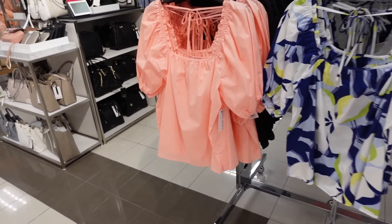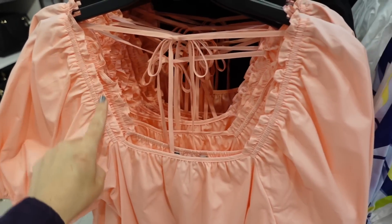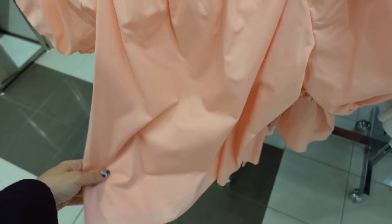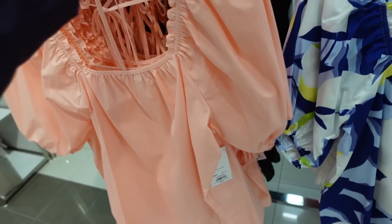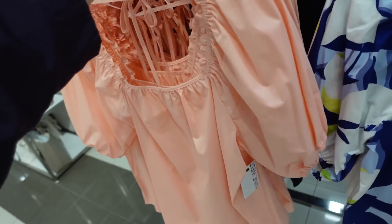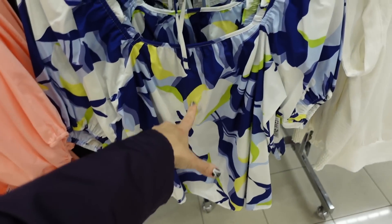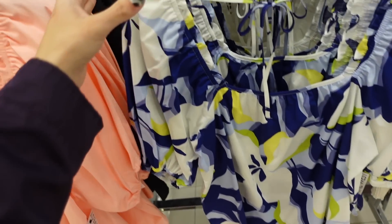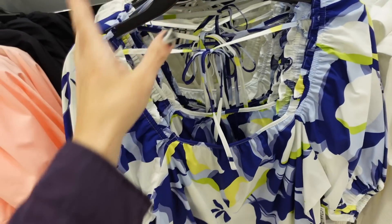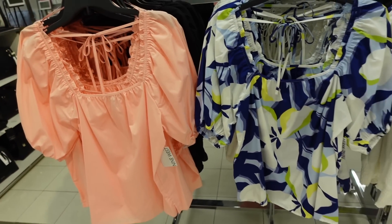New puff sleeve tops from Nine West. So the material on this is a lighter weight poplin, has that square neckline with a little ruffle detail, oversized balloon sleeve, it's a flowy kind of fit, tie in the back. How pretty is this pink? Also comes in the black, the white and blue with a hint of lime — this neon color is going to be big for summer — and then the white. These are regularly $36, on sale for $21.99.